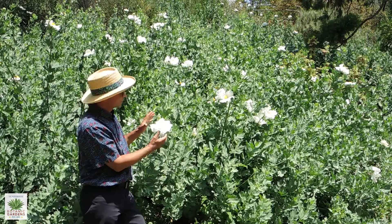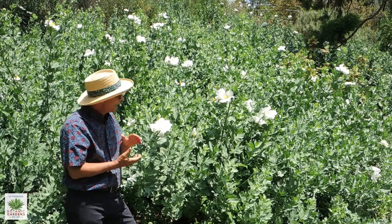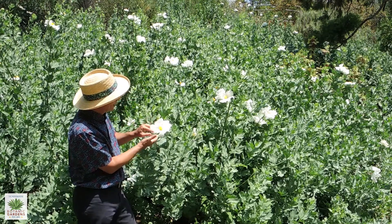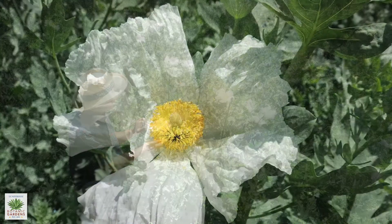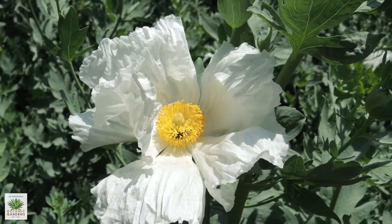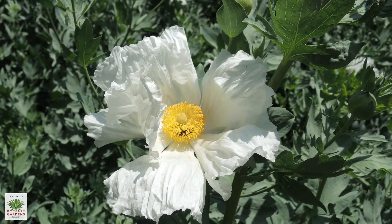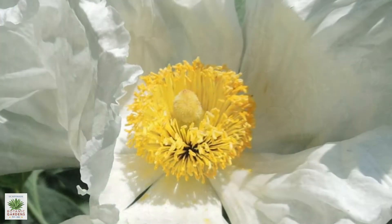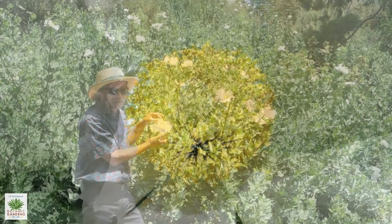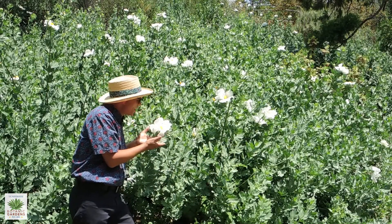The flowers can get up to eight inches wide, perhaps even more, and just the individual flowers are incredible to look at. While dainty looking, those petals are crinkled — they really look a lot like crepe paper — and then they have this large ball of golden stamens in the middle, which gives it one of its common names: the fried egg flower. They also have a wonderful fragrance.